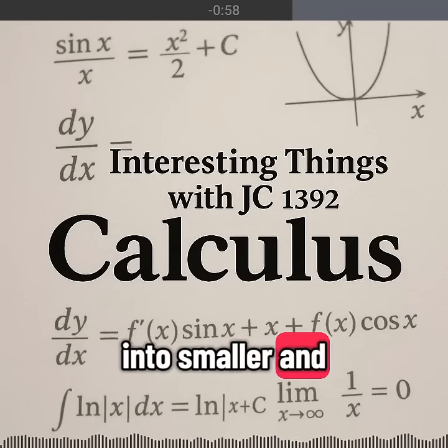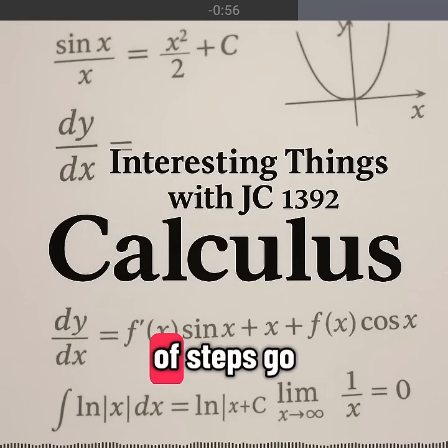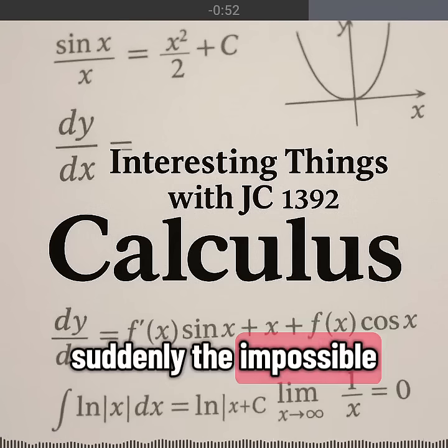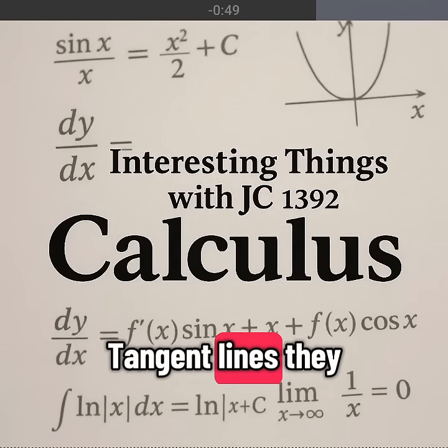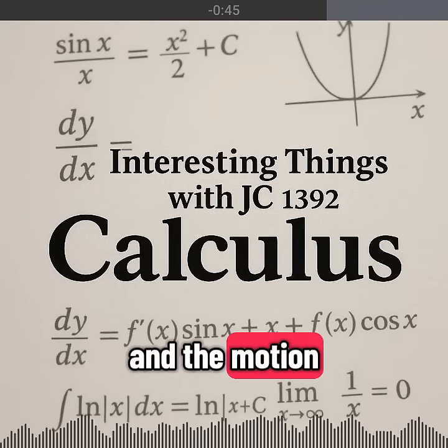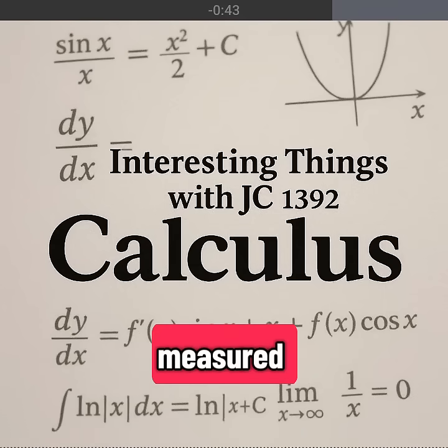Slice a problem into smaller and smaller steps. Let the number of steps go to infinity. Suddenly, the impossible becomes solvable. Tangent lines emerge. Infinite series add up, and the motion of the universe can finally be measured.